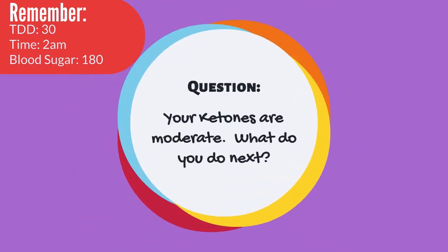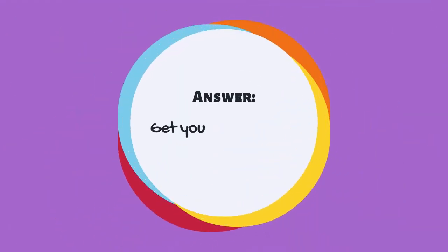Your ketones are moderate. What do you do next? If you answered that you need to get your blood sugar above 240, you are correct. Good work.